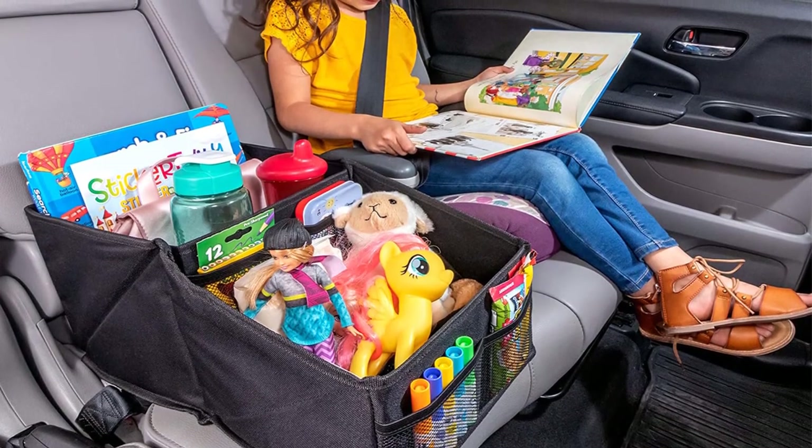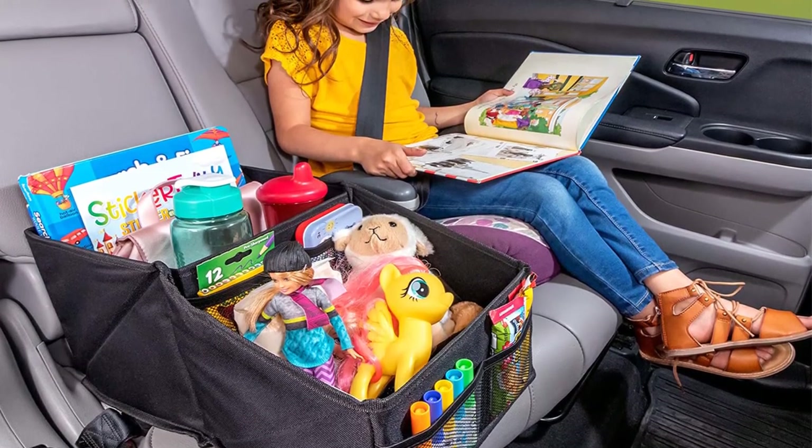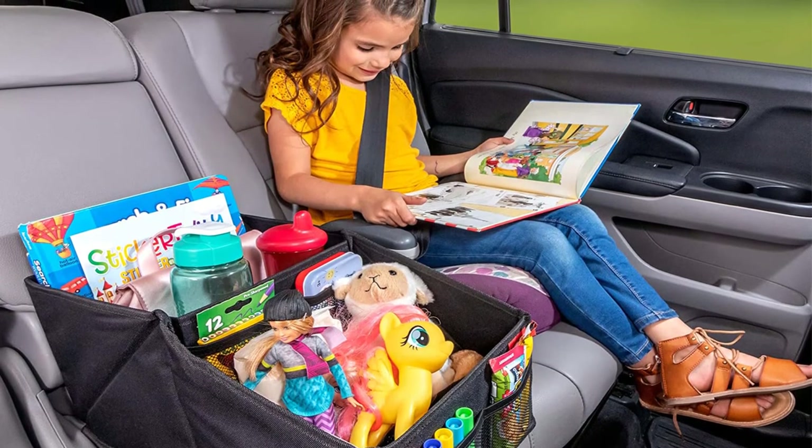Pros: eight compartments, two handles for sturdy grip, sturdy and lightweight. Cons: although it offers many compartments, some customers say it was a bit smaller in size than they expected.